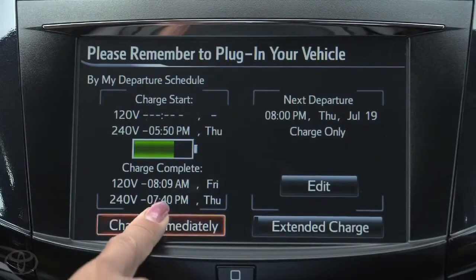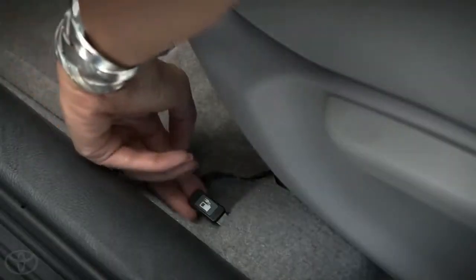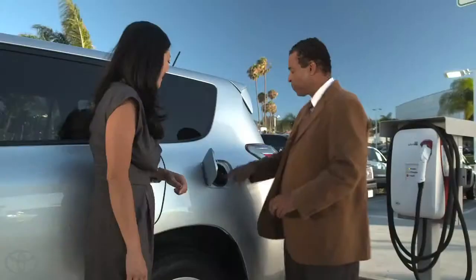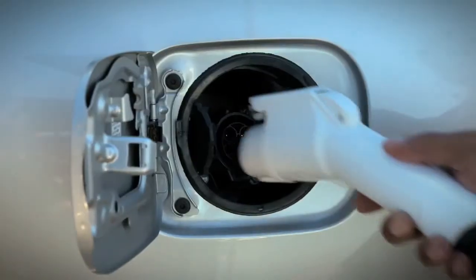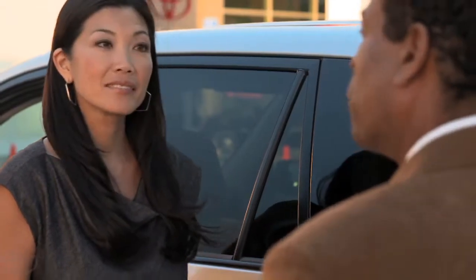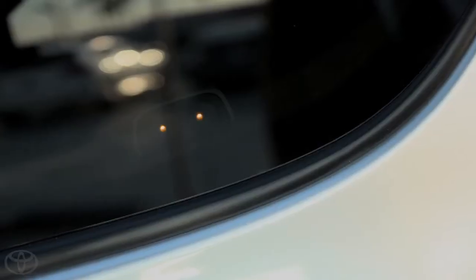For today, let's charge immediately. First, turn the vehicle power off. Then press charge immediately. Now reach down and pull the little lever next to your left heel to open the charging port door — just lift it up like you'd open a fuel filler door, and it looks just like it too. Unlatch the charging port cap, then insert the charging connector until you hear a click. After a second or two, you should see one or both of the charging indicator lights come on. That means it's charging, or if we delayed the start time, that it's ready to charge.